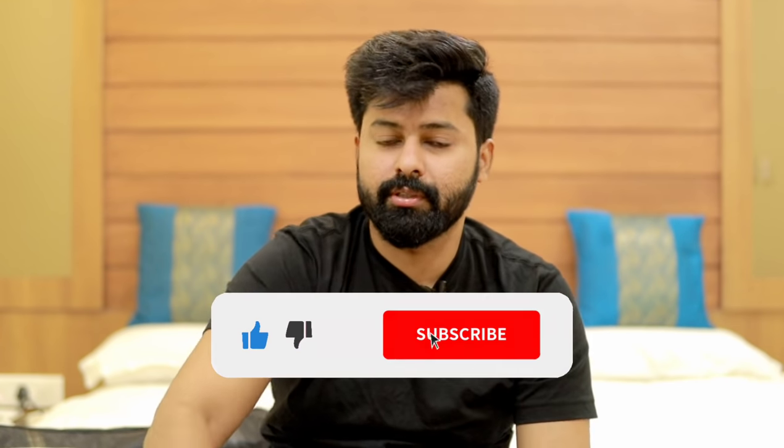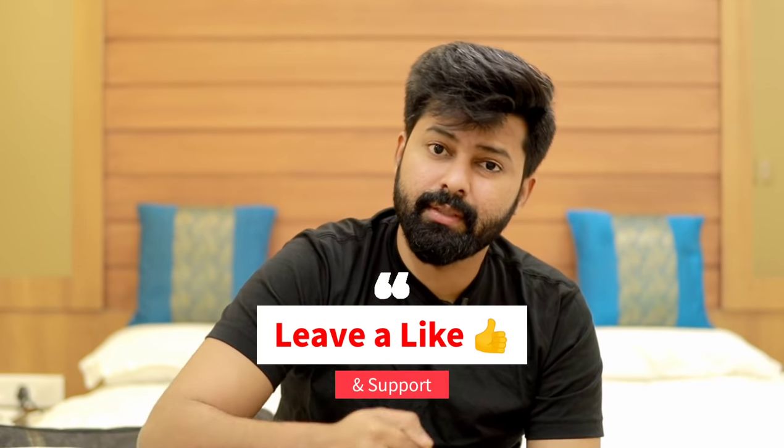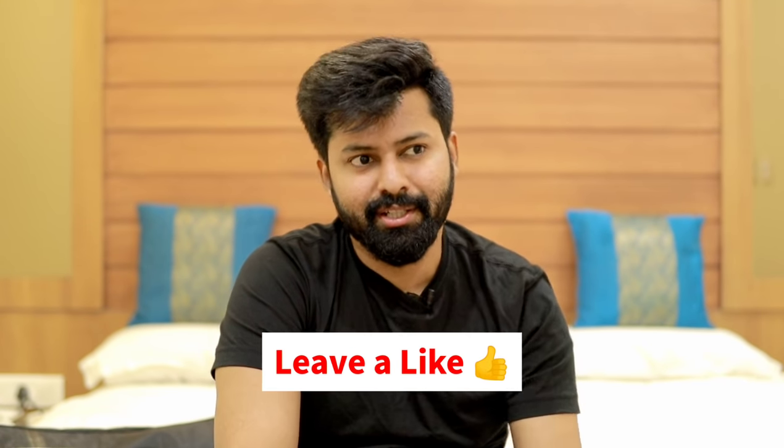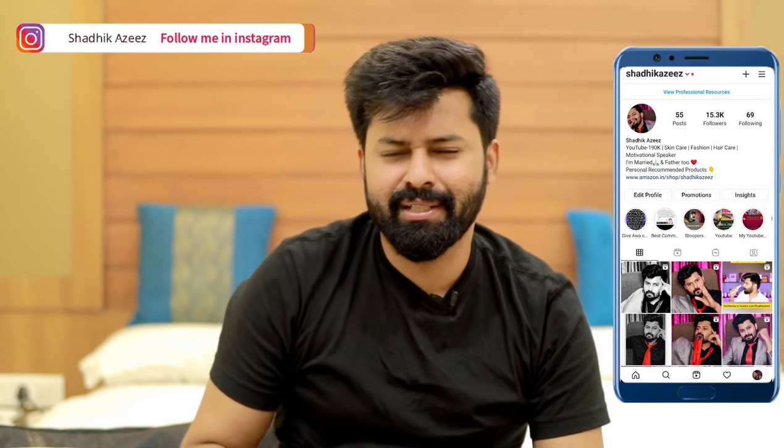So if you have any help or useful videos, please comment down below. If you have any questions or doubts about YouTube, please comment down below. If you have any questions, please comment down below. Bye from Shadik. Stay strong and positive.